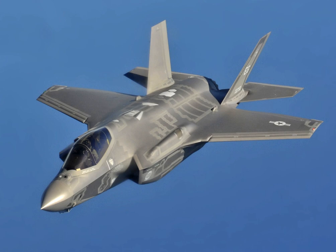Several other countries have ordered, or are considering ordering, the aircraft. As the largest and most expensive military program ever, the F-35 became the subject of much scrutiny and criticism in the U.S. and in other countries.